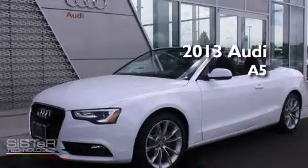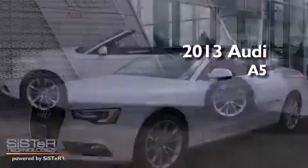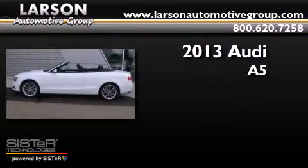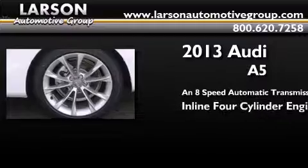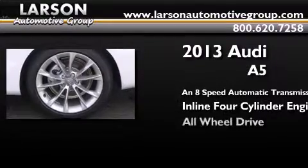This is a brand new 2013 Audi A5. This four-door sedan has an eight-speed automatic transmission, an inline four-cylinder engine, and all-wheel drive.